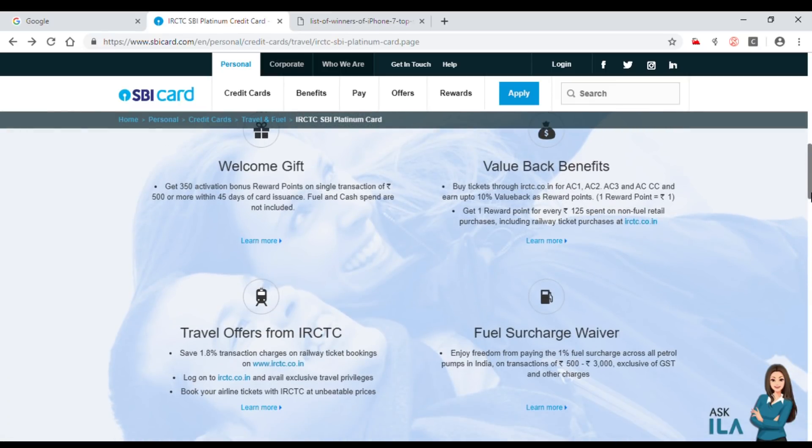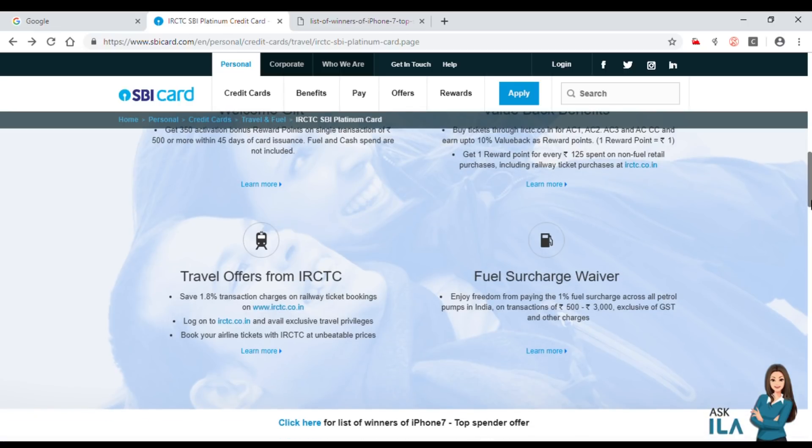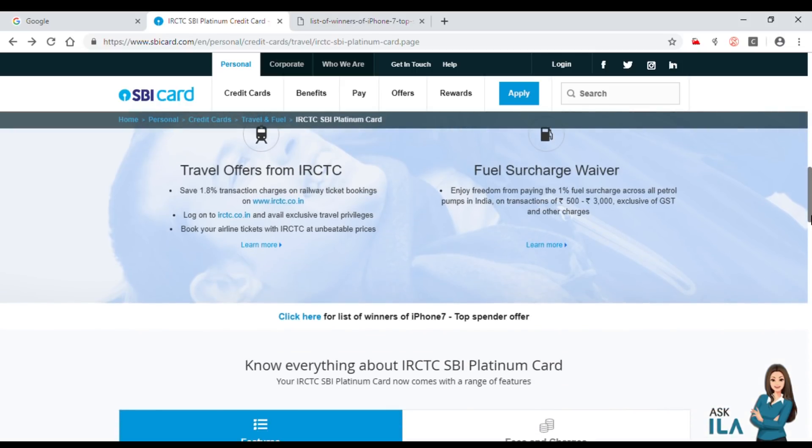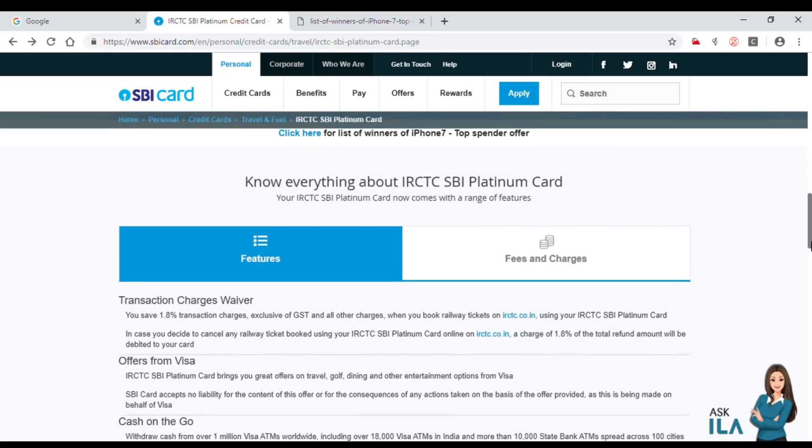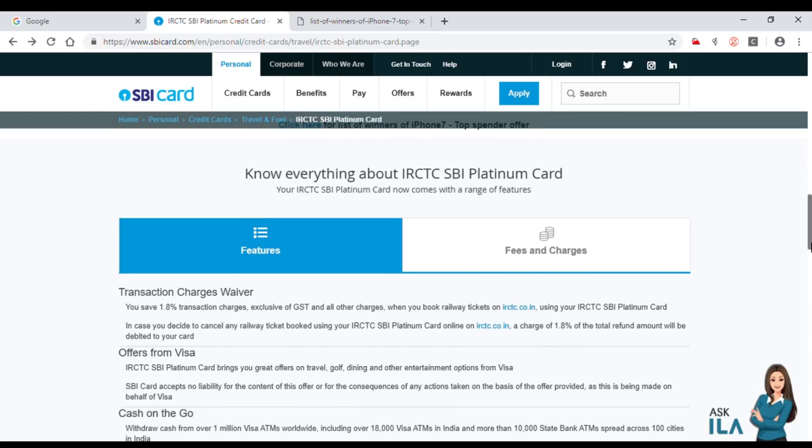If you have to travel using SBI, you can use a good offer. You get 350 reward points with SBI. You can use that to book a ticket, and each 1.1 reward point equals 1 rupee.